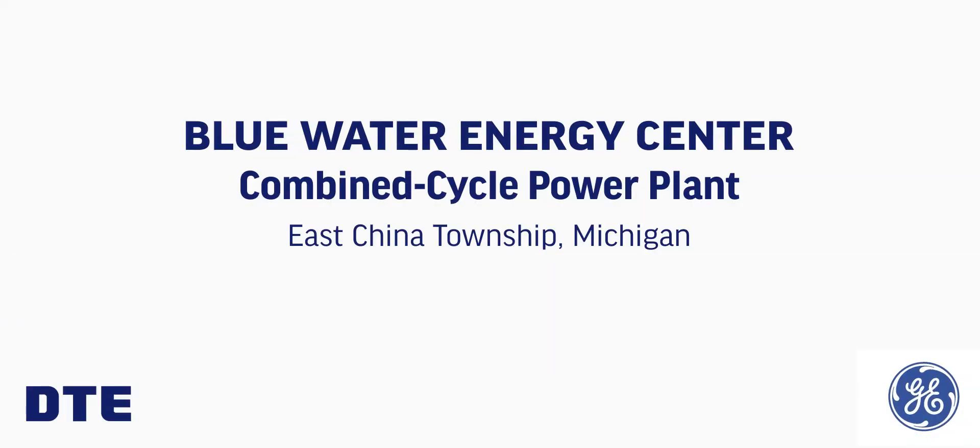Welcome! Today we're going to take a tour through a combined cycle power plant — the same technology that will power the new Blue Water Energy Center.